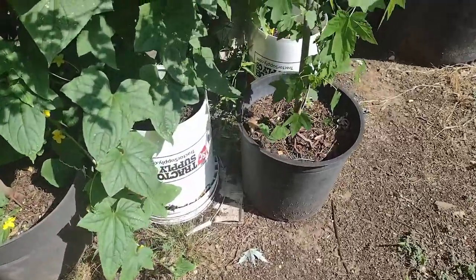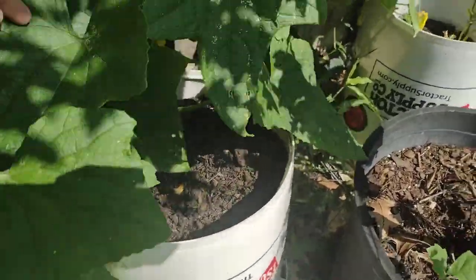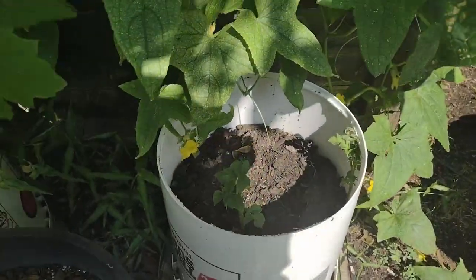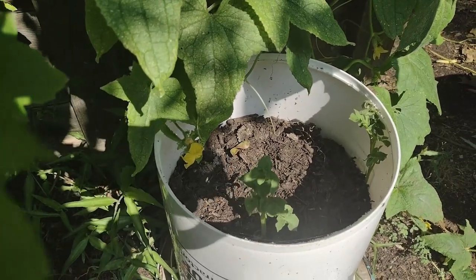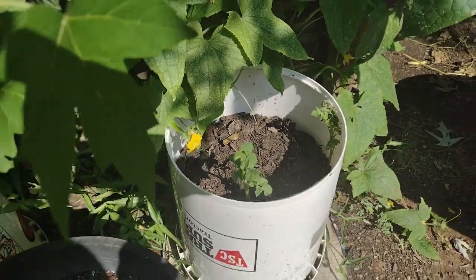Over here hidden behind our cucumbers are more potatoes. These are doing great also — they're growing slower than the other bucket, but I'm excited to see what's underneath all the soil in there.